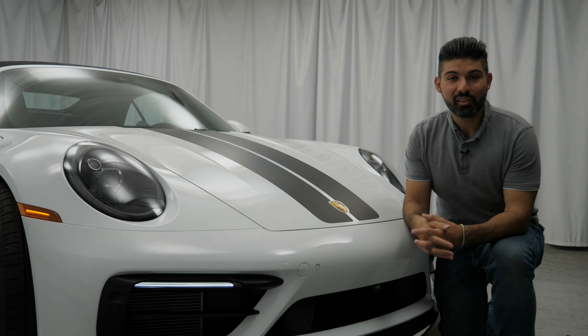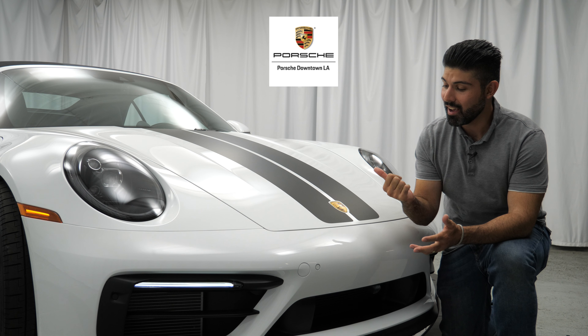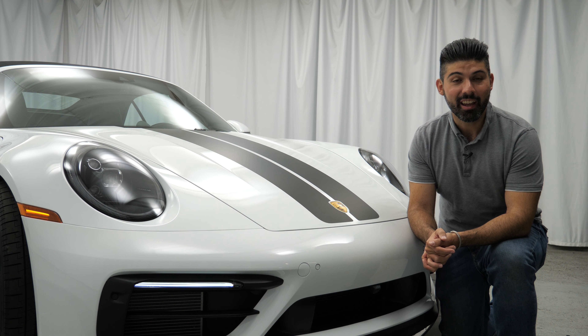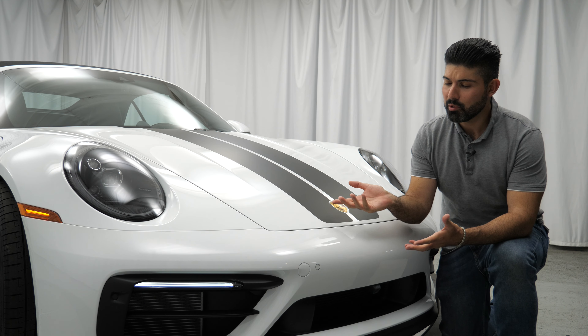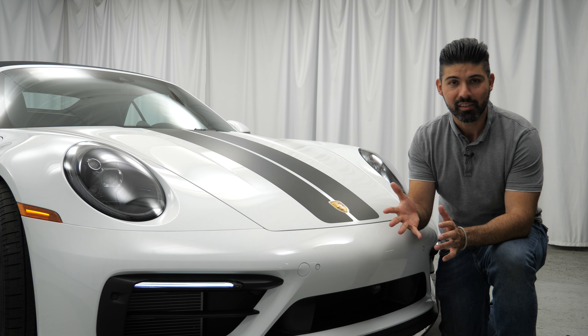Let's get started with the review by first thanking Porsche of Downtown L.A. for giving me access to this gorgeous 911 GTS Cabriolet. If you happen to be interested in a Porsche product, make sure you give them a call — I've left their information in the description below. Now let's briefly touch upon the GTS trim level and its pricing.